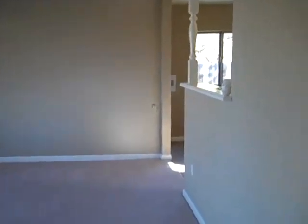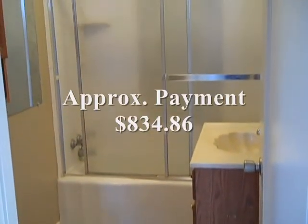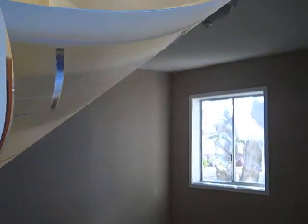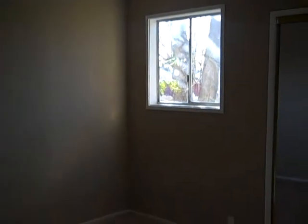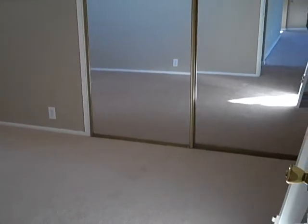So from the living room to the bathroom, bedroom number one, and bedroom number two.